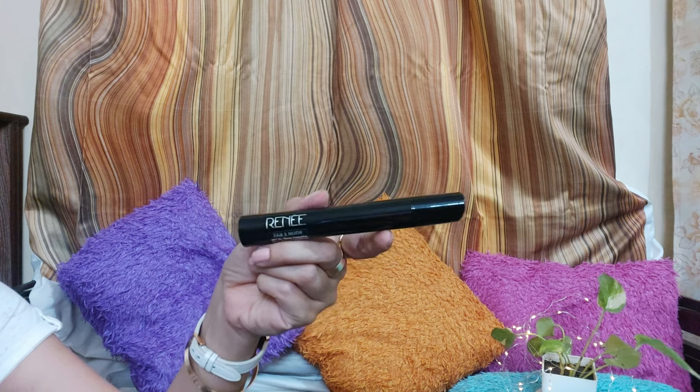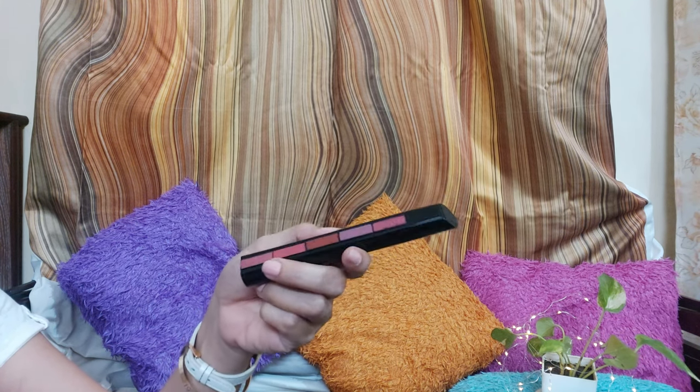The next products I purchased are from Nika — it is the Renee Fab 5 Nude Lipstick with five different shades. I have used it before and it was about to finish, so I repurchased it. I have already shared swatches — you can check the link on YouTube Shorts. For daily routine we don't prefer very bright colors, so if you like coral shades or nude shades, you should try this Renee Fab 5 Nude Lipstick. You get five shades and it is easy to carry in a handbag — that is a plus.